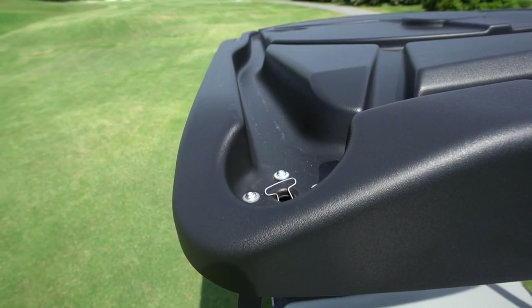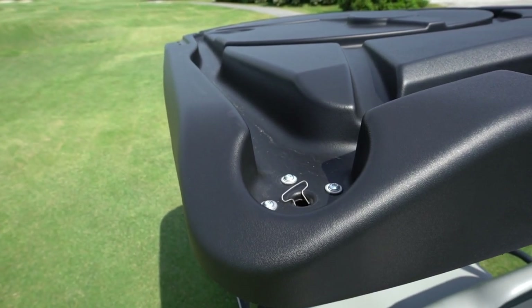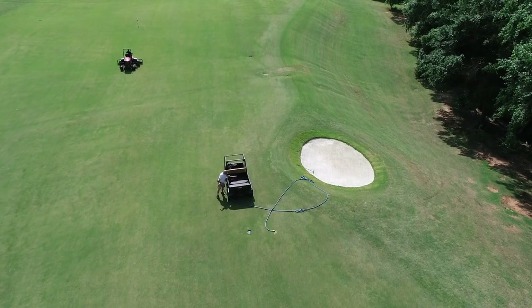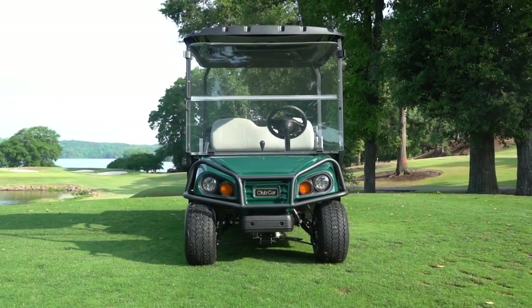They've made it so that it channels the rain down through the supports, almost like a gutter. We've got some 2011 model electric models that we're still running every day for golf course setup — they're 10 years old and still in really good shape. That's one of the things I think long-term: their vehicles last. They really last.